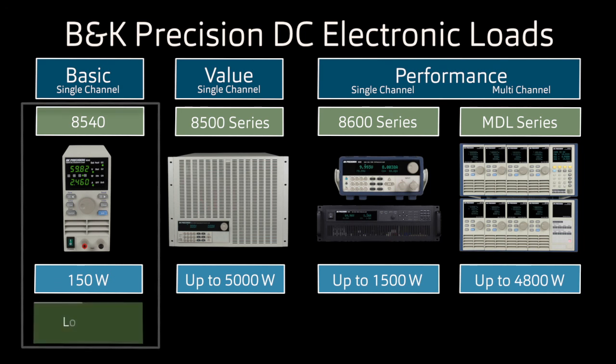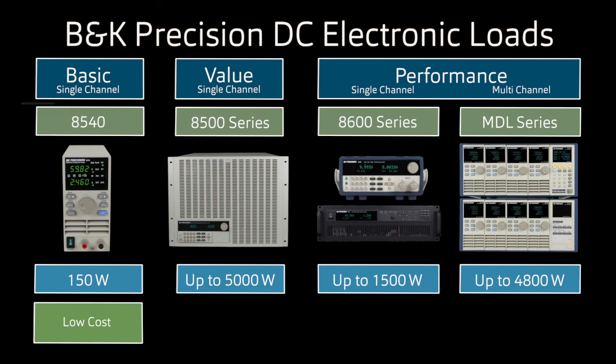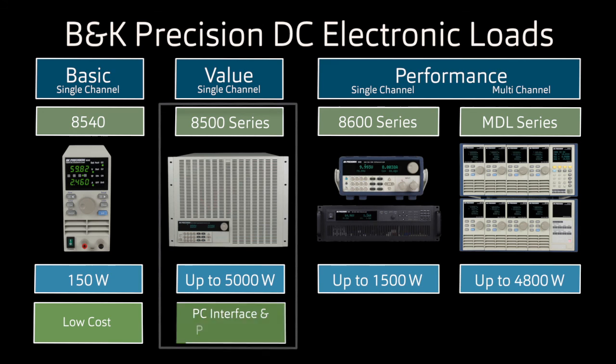Select model 8540 for a low-cost basic DC electronic load with front panel programming. The 8500 series adds PC connectivity, constant power mode, extended protection, additional measurements, triggering, and built-in test functions.